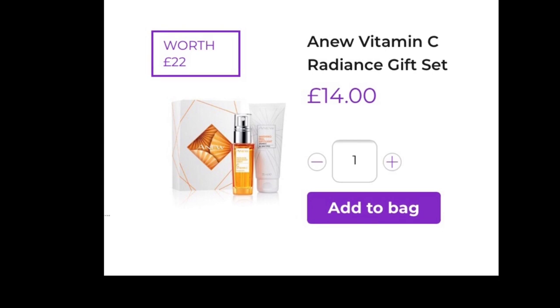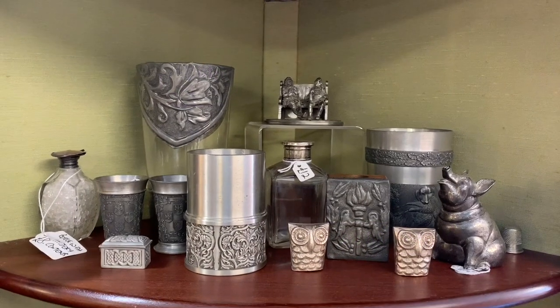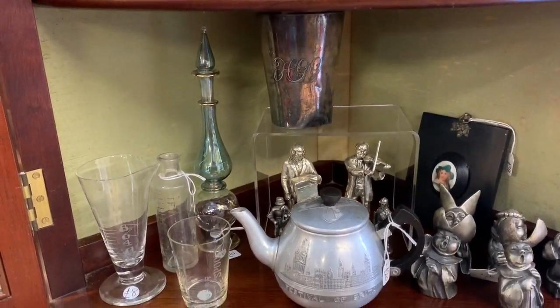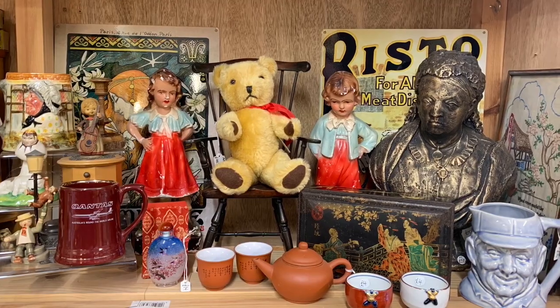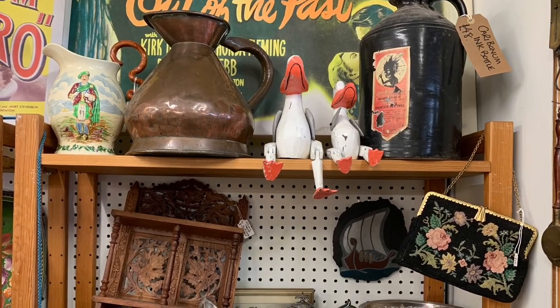I haven't properly looked at what else is on offer — we will see, maybe I'll buy something else. Right, I've still got a few bits to price up and put out, and a bit of tidying I think. I'll see you next week.